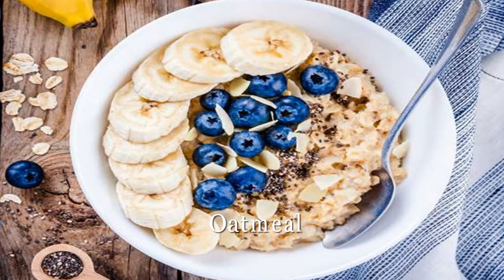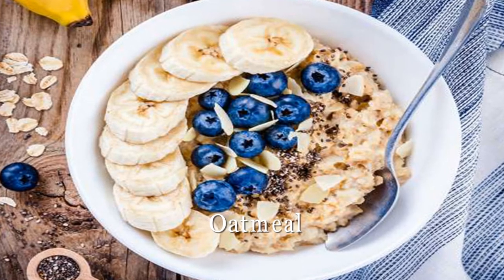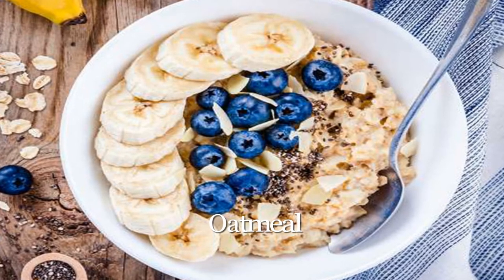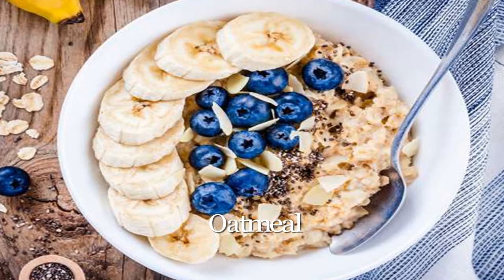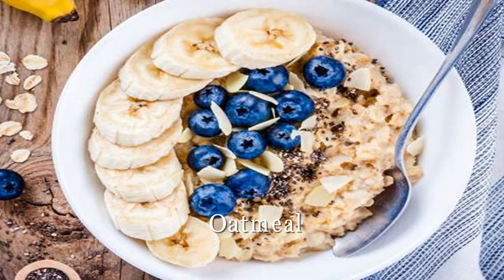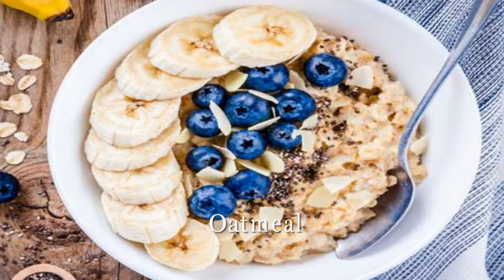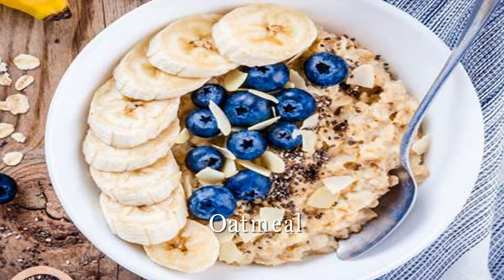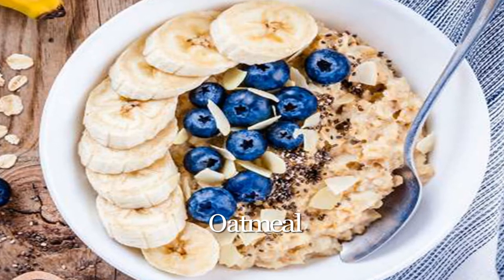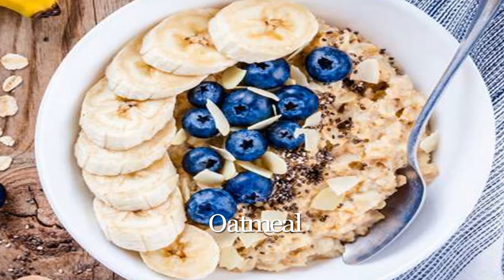Oatmeal. It turns out good old-fashioned oatmeal is one of the best foods to lower cholesterol. Beta-glucan, the soluble fiber found in oats, acts like a sponge, trapping cholesterol-rich bile acids in the intestines and eliminating them. The result is lower bad LDL because there's less cholesterol to be absorbed into the bloodstream. A big bowl of oatmeal per day — about 1.5 cups — could cut cholesterol an extra 2–3%, suggests a study published in the Journal of the American Medical Association.